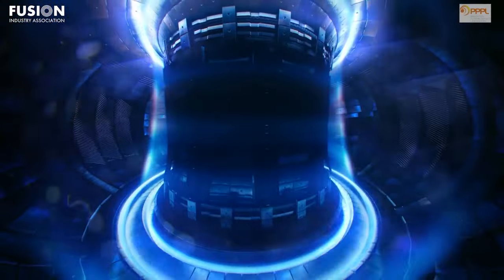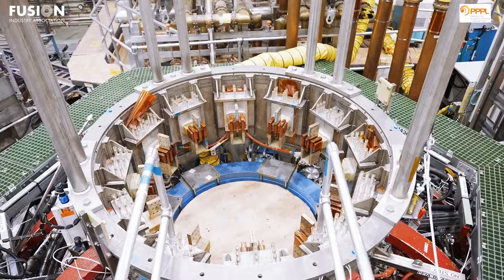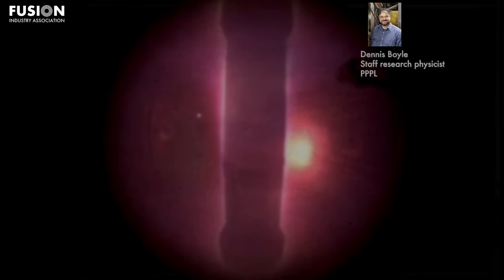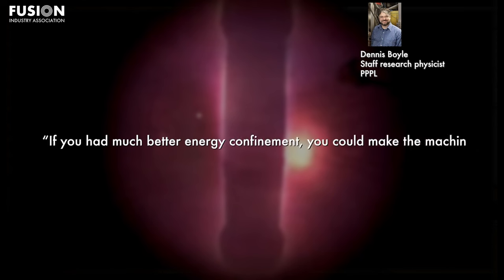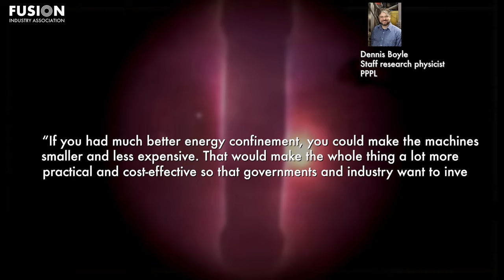Liquid lithium not only withstands contact with the 2 million degree plasma, but enhances plasma performance. In recent trials, it absorbed 40% of escaping hydrogen ions, reducing recycling and ensuring a uniform temperature across the plasma. Dennis Boyle, a staff research physicist at PPPL, said: "If you had a much better energy confinement, you could make the machine smaller and less expensive. That would make the whole thing a lot more practical and cost-effective so that governments and industry want to invest more in it."